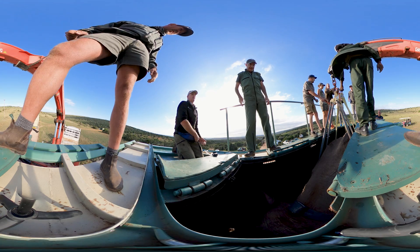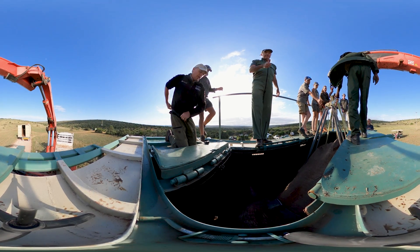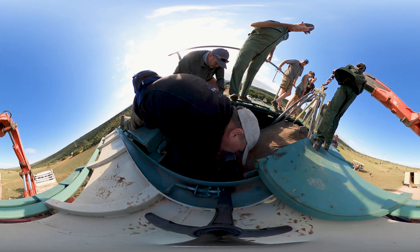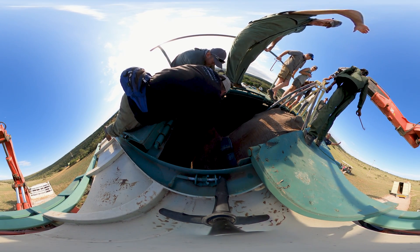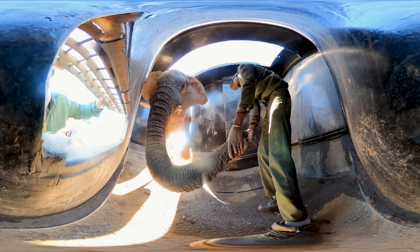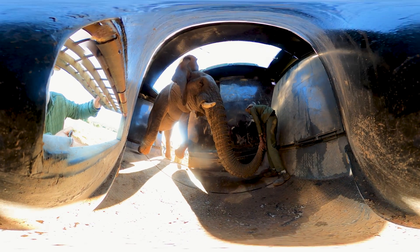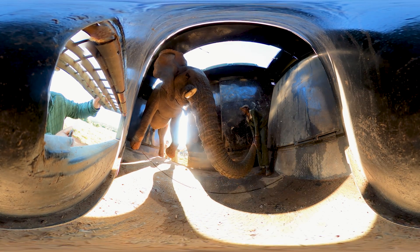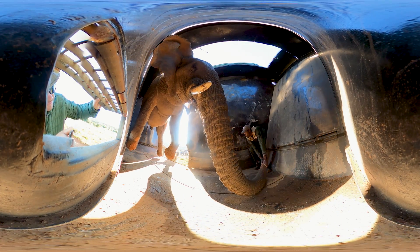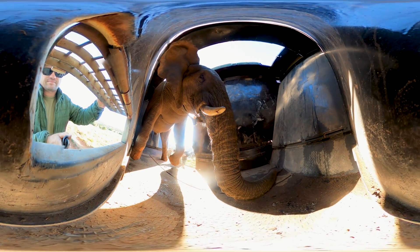Just before putting the straps on to lift him with his feet hanging, the team gives him a little top-up to ensure he gets moved into the recovery box asleep and doesn't injure anyone. As he swings into the recovery box, someone has to walk in front of him holding his trunk so that it doesn't get bent and suffocate him. If he were to wake up suddenly with a human being inside that box, it would be catastrophic. The team must ensure he remains asleep but still in a physiological situation that's comfortable for him.